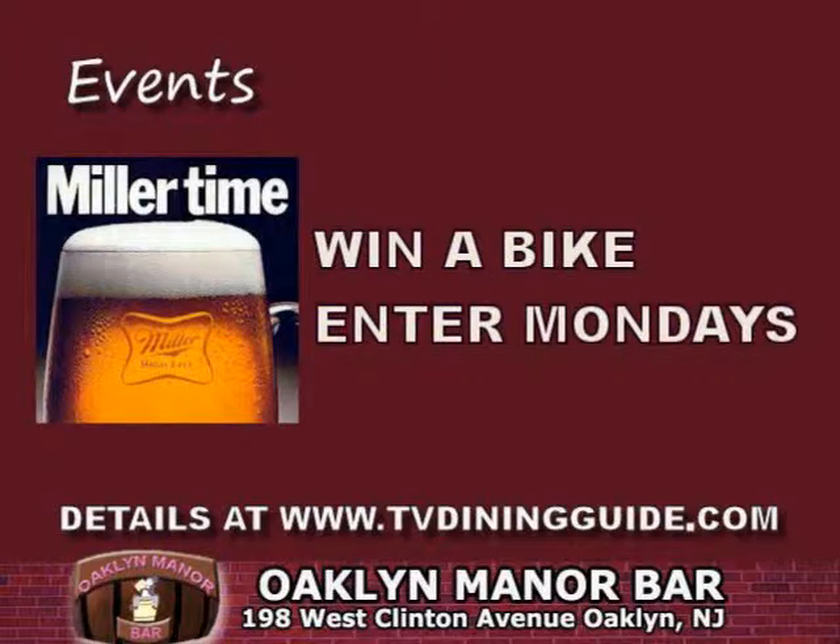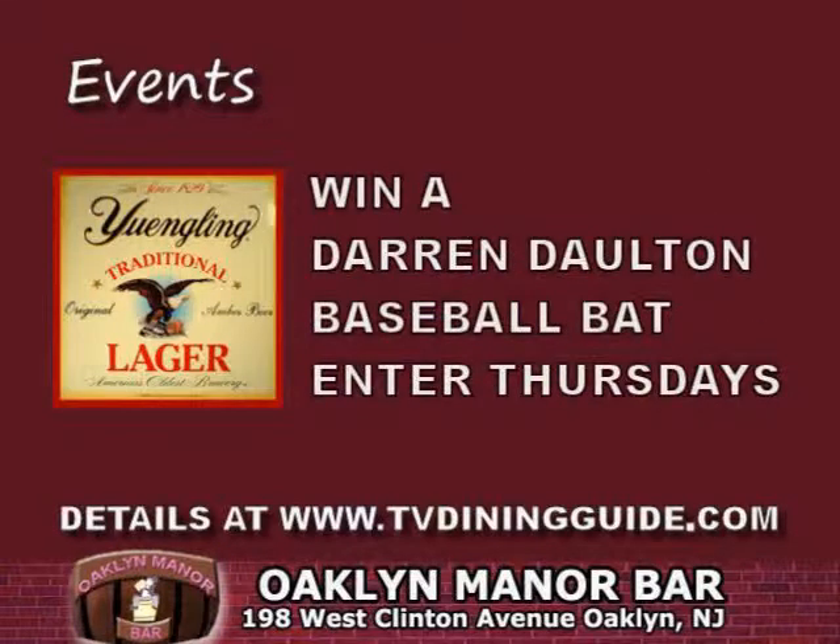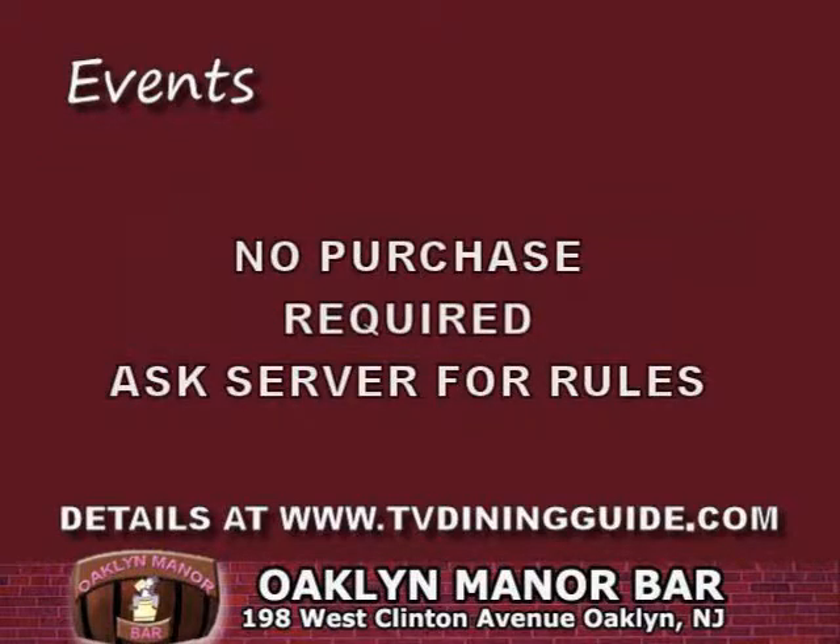We have a large menu offering dinner specials on weekends, including our homemade soups. This month you can enter a contest to win a Miller Beer Bike on Mondays. On Wednesdays you can enter a contest to win a Coors Light Raft, and on Thursdays there is a contest to win a Yuengling baseball bat signed by Darren Dalton. No purchase is required to enter.